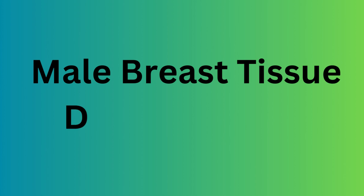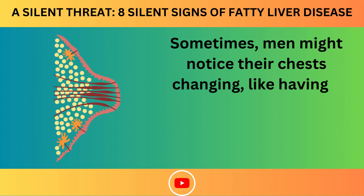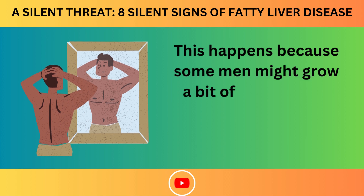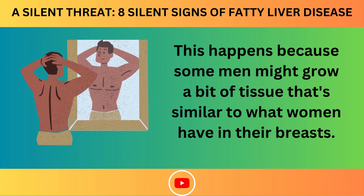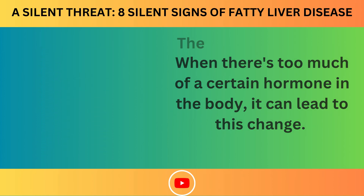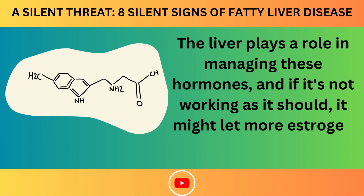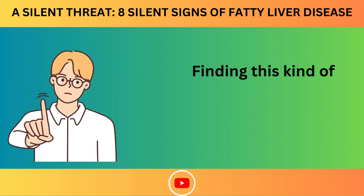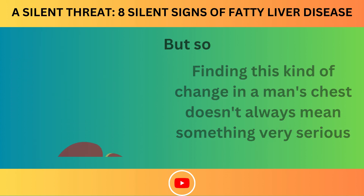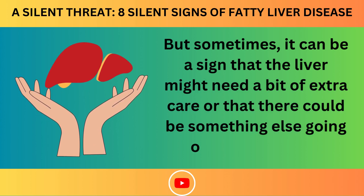Number 4: Male Breast Tissue Development. Sometimes, men might notice their chests changing, like having a small lump or feeling tenderness around the nipple area, because some men might grow tissue similar to what women have in their breasts. The liver plays a role in managing hormones, and if it's not working as it should, it might let more estrogen stay in the body. This change doesn't always mean something very serious, but it can be a sign that the liver might need extra care.